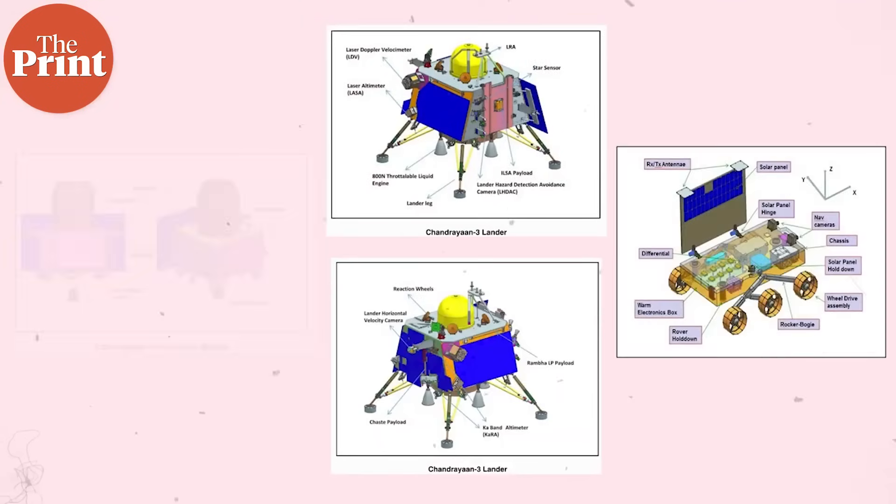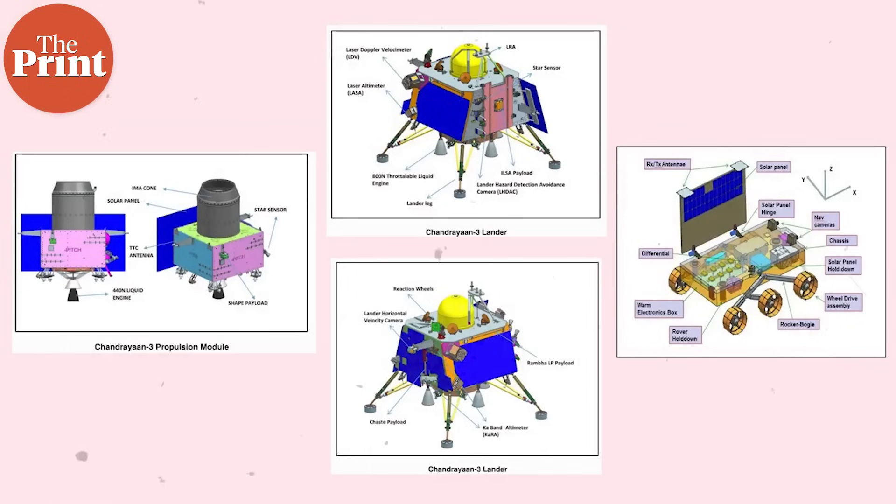Meanwhile, the rover has an Alpha Particle X-ray Spectrometer, APXS, and a Laser-Induced Breakdown Spectroscope, or LIBS, for deriving the elemental composition in the vicinity of the landing site.